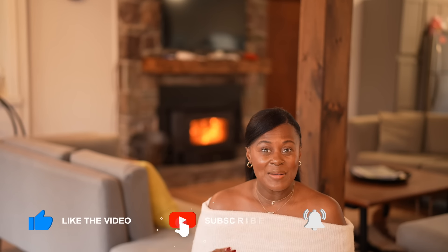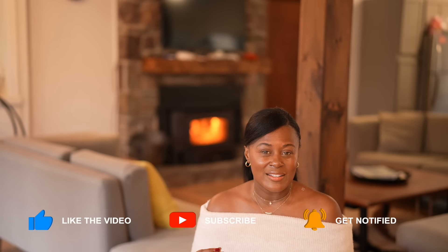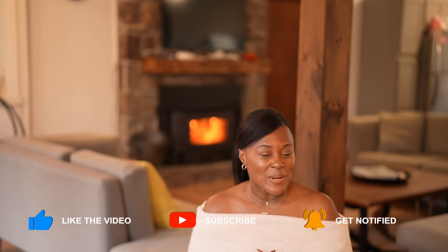Hi guys, welcome or welcome back to my channel. If this is your first time here, my name is Shakura, and I believe that when you feel good, you look good. On this channel, I show you how to take fashion and use it as a tool to help you look and feel your best.